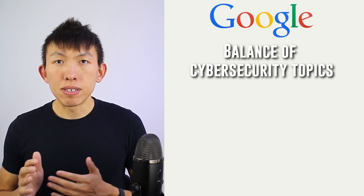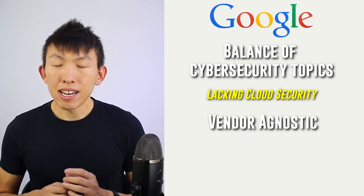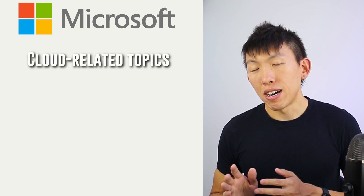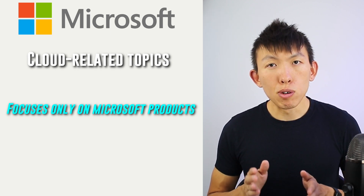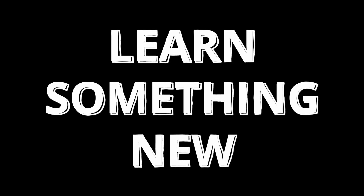Which one is better and which one should you take? They both focus on different areas of cybersecurity. Google has a nice balance of cybersecurity topics but is lacking in cloud security, while introducing students to multiple tools and an Python automation course. Whereas Microsoft provides a more focused effort into cloud security, introduces Microsoft's ecosystem, and ends with a capstone project and exam preparation. They're both good, and if you're in the position to do so, I recommend taking both — they complement each other really well, and no matter which you take, you'll 100% learn something new.